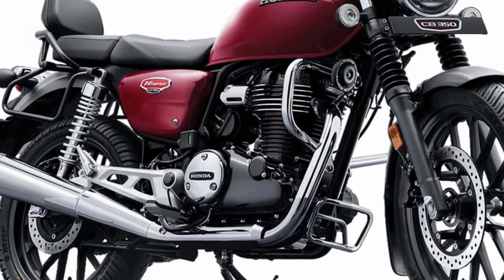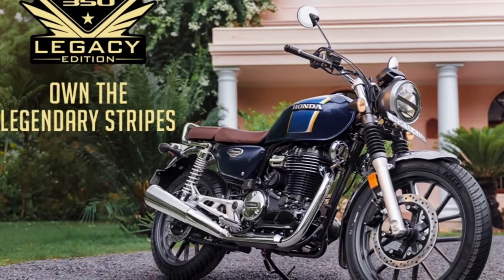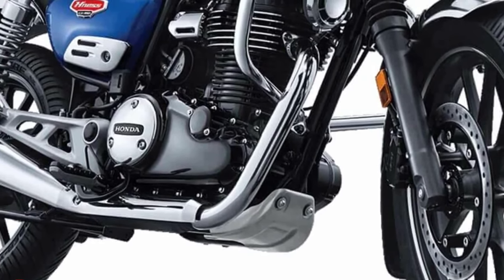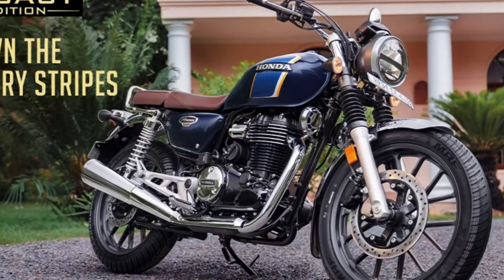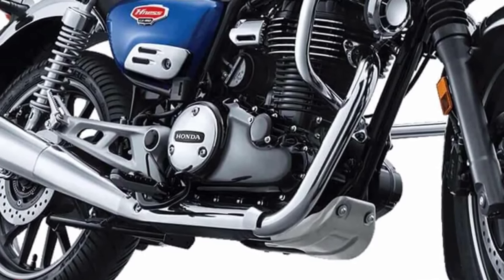The change in design could offer a different visual aesthetic and may contribute to a cohesive overall appearance. The Honda Ness CB350 stays the same, keeping the modern classic appearance that evokes Honda motorcycles from the past.